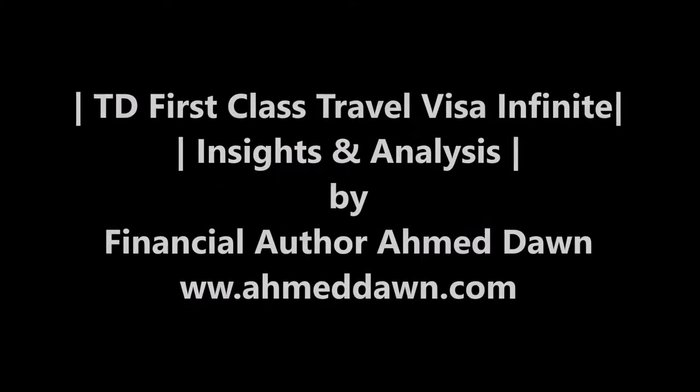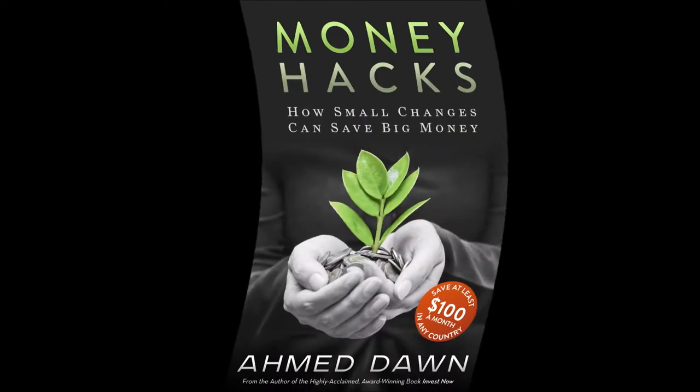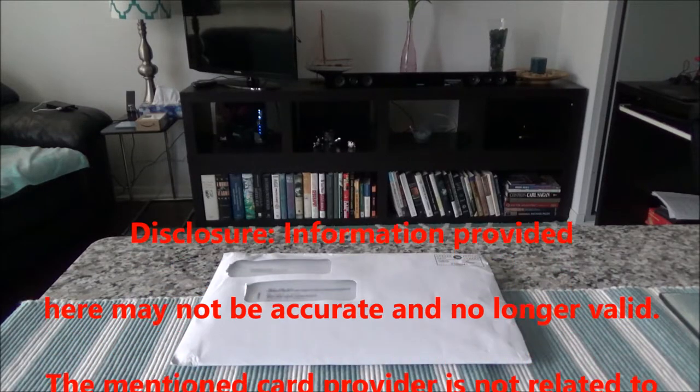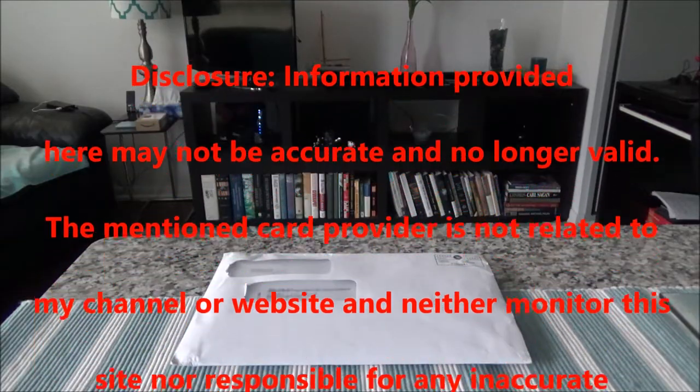Hello everyone, this is financial author Amit Done of amitdone.com. On this channel you'll find financial, travel, and more videos. If you like what you see, please give it a thumbs up and consider subscribing. Today I'll have another episode of unboxing and review.